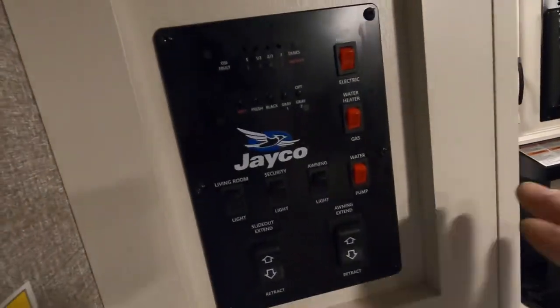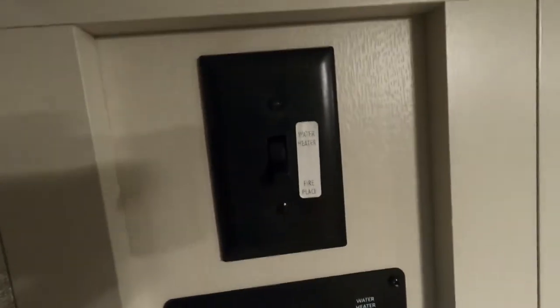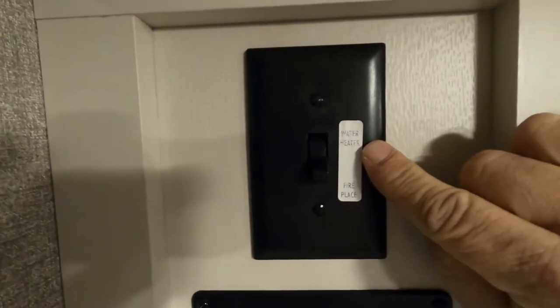This carbon monoxide detector is always running off 12-volt power. So if you're going to be gone for the day with nothing charging your battery, go ahead and use that battery disconnect so this doesn't run your battery down while you're out. The fire extinguisher and CO detector are to the right as you come in the door. To the left is your control panel.